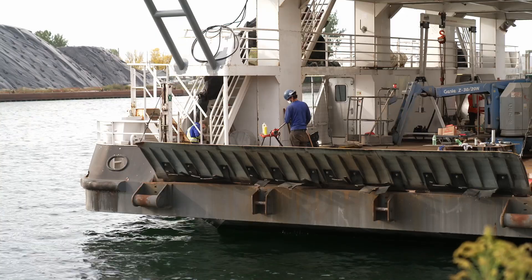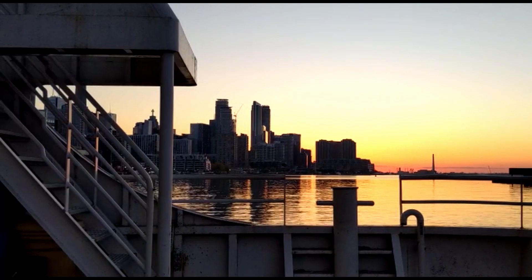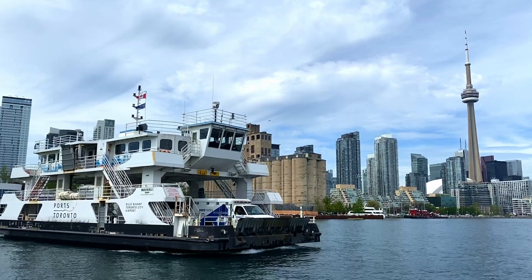Jelena's team is working hard to get the ferry back in the water. It not only takes travellers to and from Billy Bishop Airport, but is a lifeline, bringing service vehicles and supplies to those who live there.